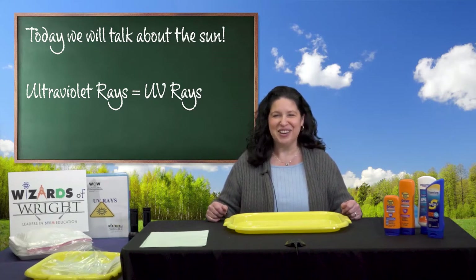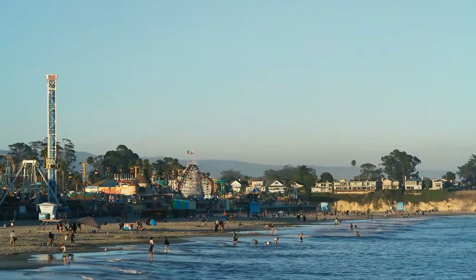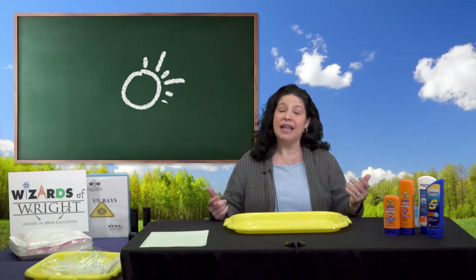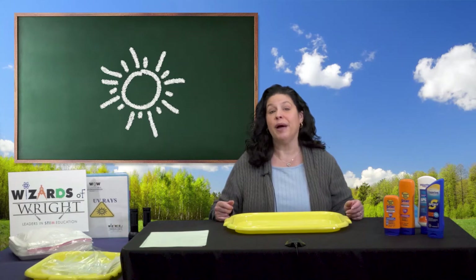Are you ready to get started? Great, let's go! How many of you like to play outside? How many of you like to visit the beach or an amusement park? How many of you have ever had a suntan or a sunburn? That's something we will talk about today, but first let's talk about what you already know about the Sun.